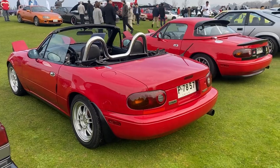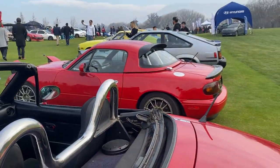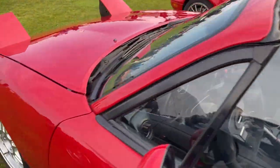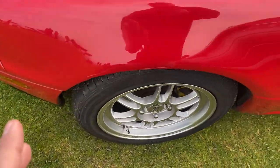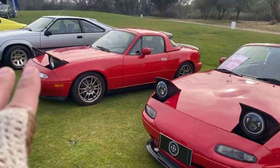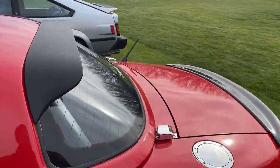Infaltable en esta exposición serían los Miatas. Tenemos dos unidades de la primera generación NA; los dos están con ligeras modificaciones pero respetando siempre las líneas del auto y su época: uno con llantas en K con lip delantero, y el otro con un techito duro y un alerón súper lindo.